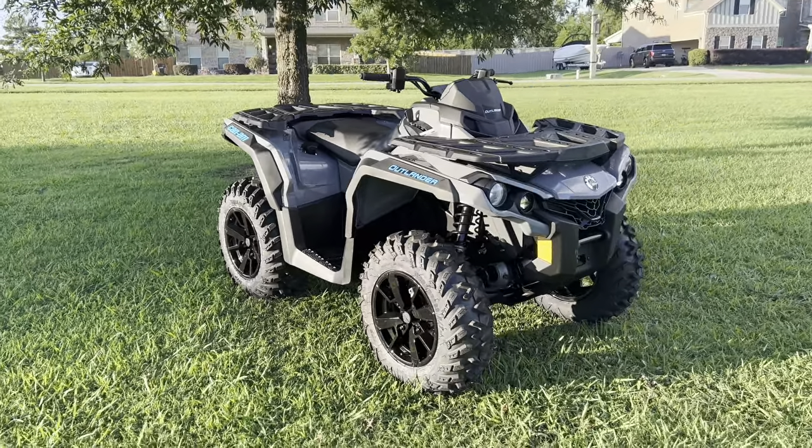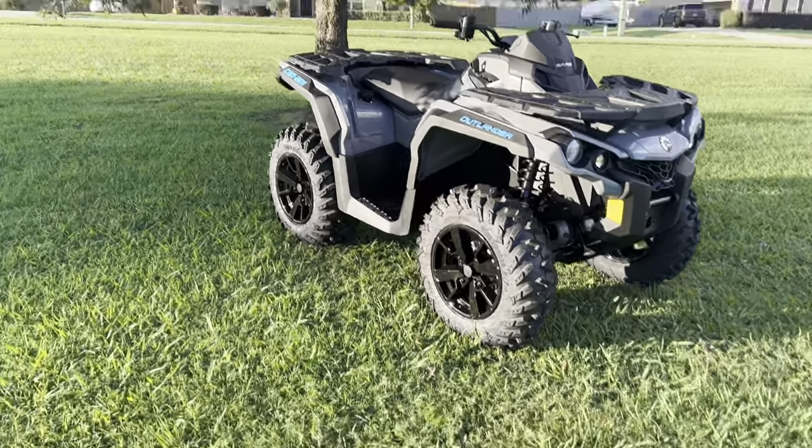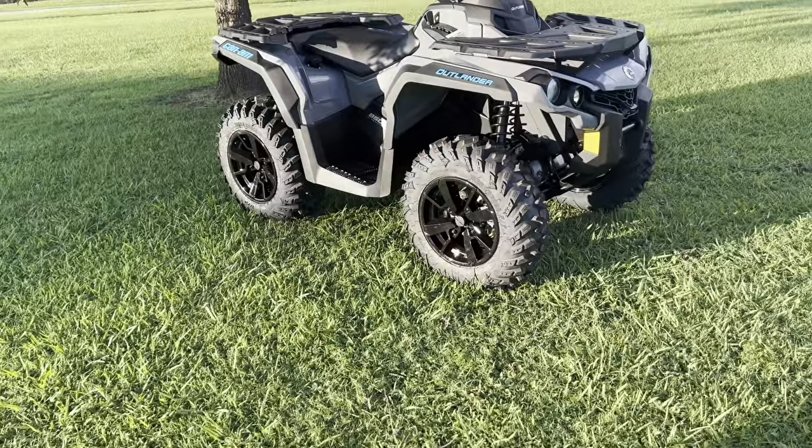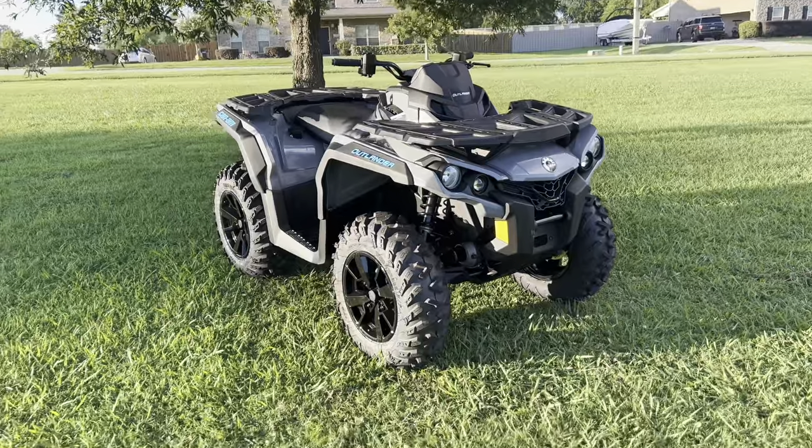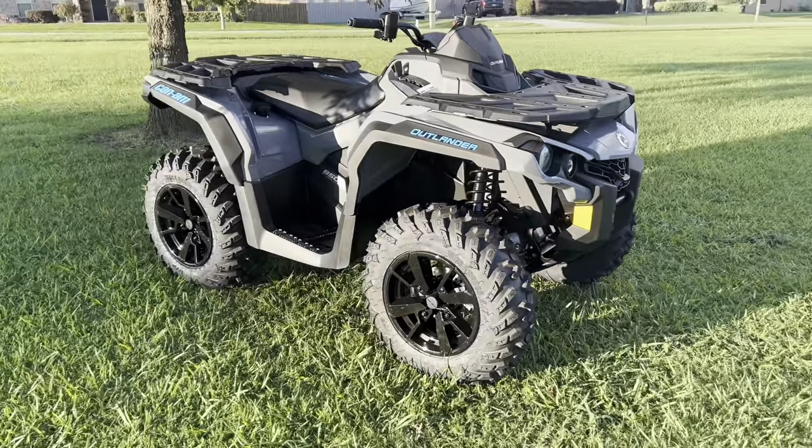I have to have power steering on my next quad because that 850 high-lifts I had without power steering gave me a workout. But yeah, you guys, this is a 2022 Can-Am Outlander 850 DPS model.